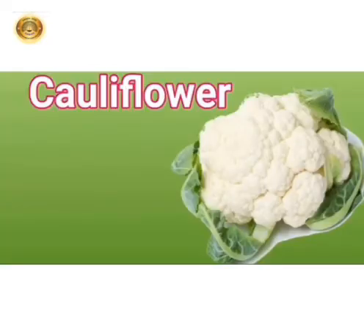Cauliflower is a flowery vegetable. It has a green stem with white flower buds. It is a good source of fiber and vitamins. It is also used to make curry.